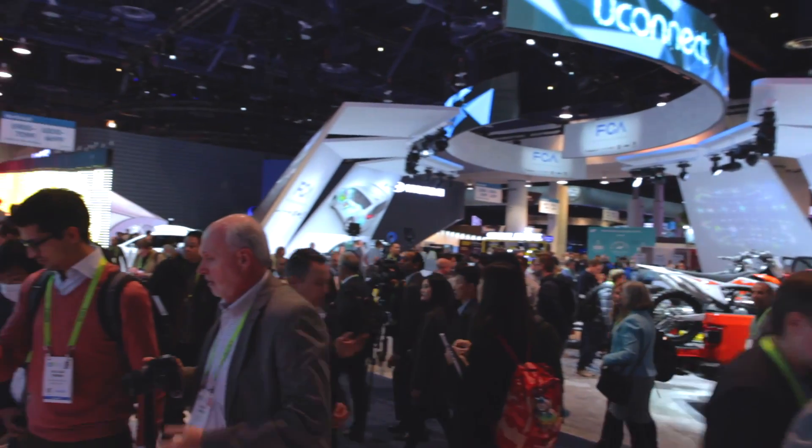CES as a trade show is the place where you see trends that are coming to the market a couple of years down the line. Today is the first day we've actually been out on the show floor seeing the things that the vendors have to offer, and there's been a lot of interesting things going on.